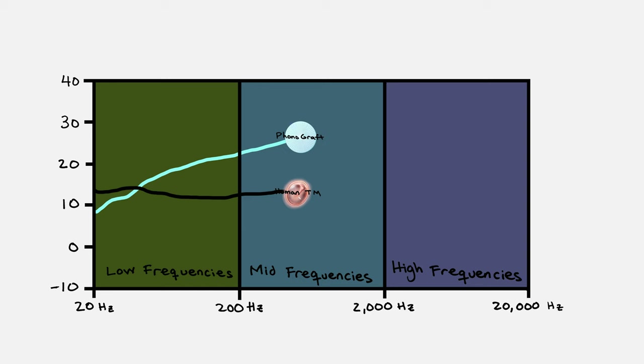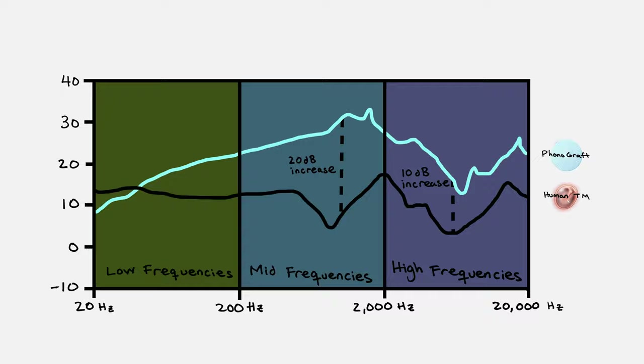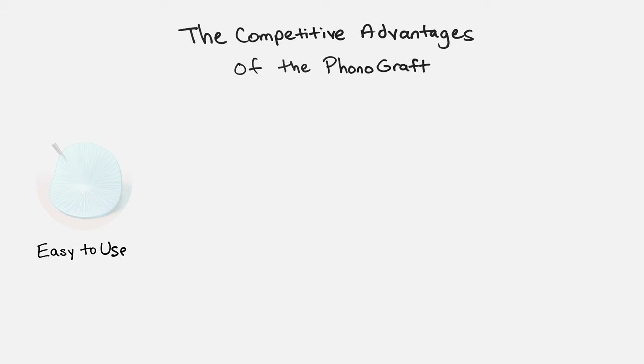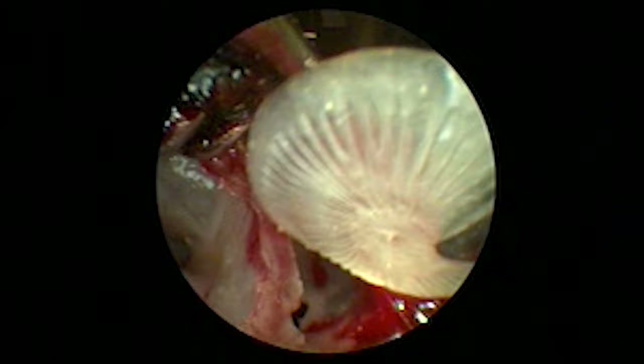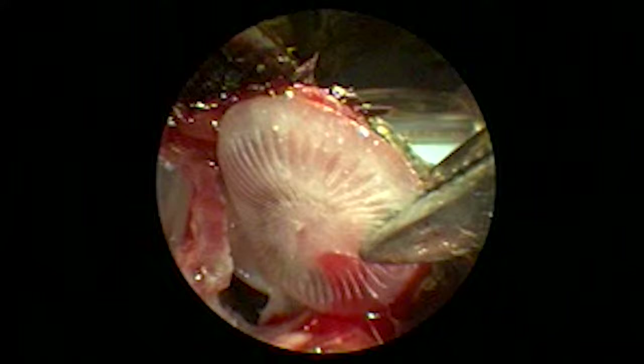This is very exciting news for people with hearing deficits. The competitive advantage of the phonograph is that it's easy to use, non-invasive, and has regenerative properties. It's been shown to improve hearing and healing outcomes in our animal models. This is an advantage over existing technologies, whether it be autologous tissue — which is quite invasive, requiring a secondary procedure to harvest — or animal products made from pork, which many patients do not want implanted. Phonograph is really advantageous in all key areas.